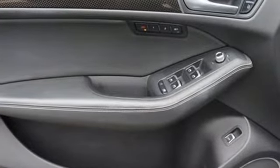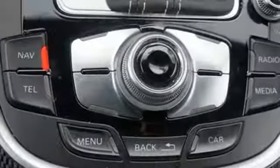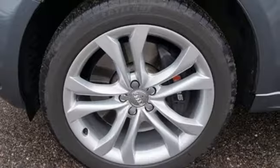This Q5 is a true multitasker with climate control, fog lights, power front seats, and a multi-function steering wheel. Additionally, it has all-wheel drive and leather upholstery.